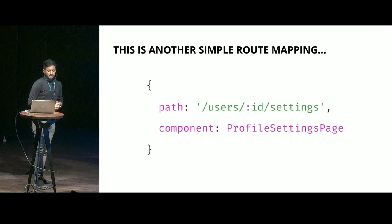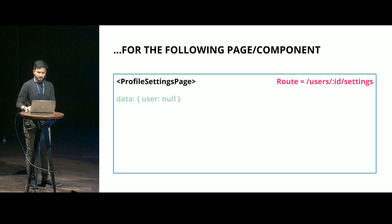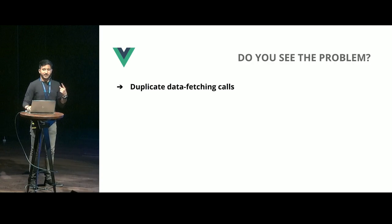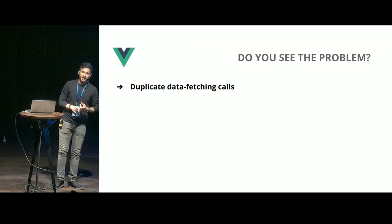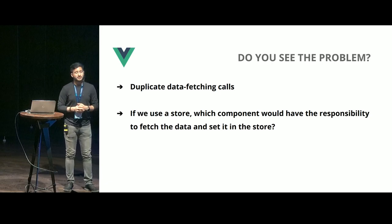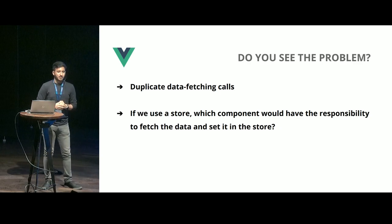Let's take a look at another example — the same path, except something nested which renders the profile settings page. It's almost identical. A couple of problems here: duplicate data fetching calls. If you visit the profile page directly, on creation it would make an API call. If you visit the settings page, it would again make an API call. Even if we use a store, which of these pages or components would have the responsibility of making the API call? If you put that responsibility in the profile page component and the user directly visits the settings page, the data won't be there.